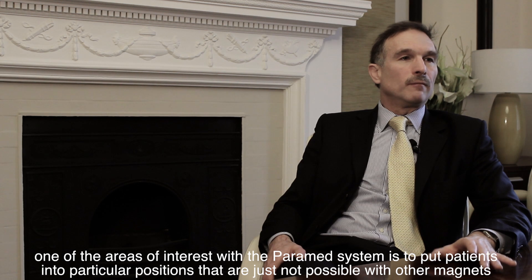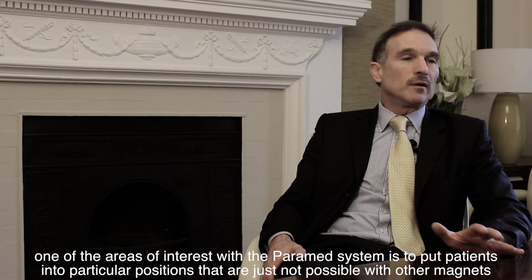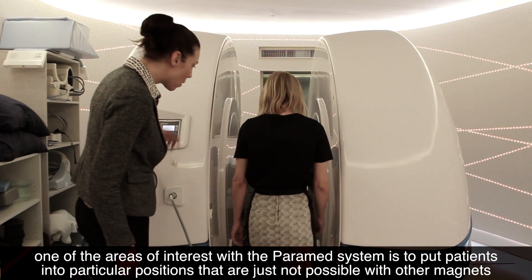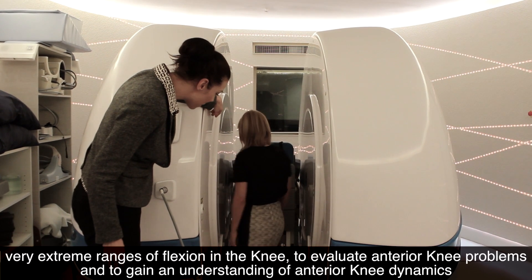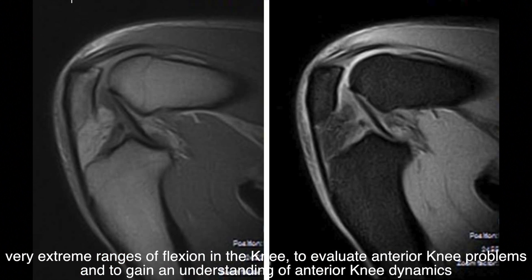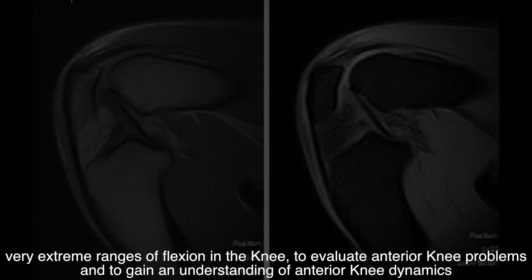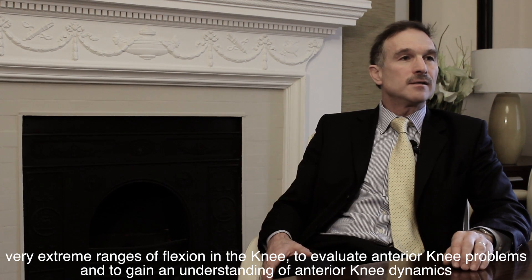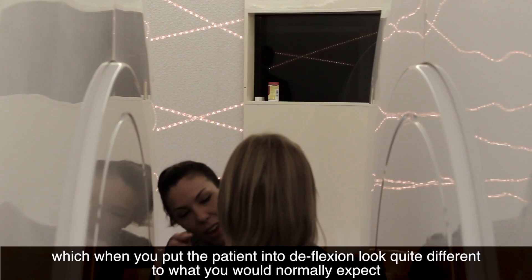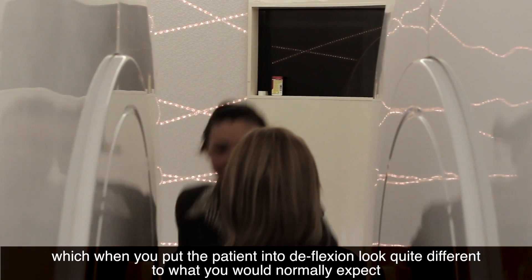One of the other areas of interest we can explore with the Paramed system is putting patients into particular positions that are just not possible on other magnets. In particular, we've had some success looking at very extreme ranges of flexion in the knee to evaluate anterior knee problems and to gain an understanding of anterior knee dynamics, which when you put a patient into deep flexion really does look quite different to what you would normally expect.